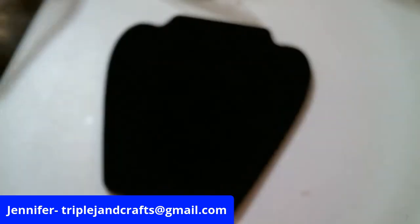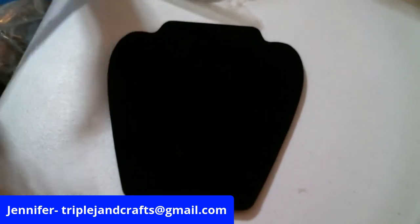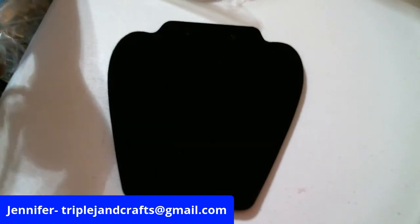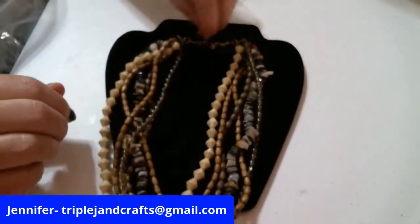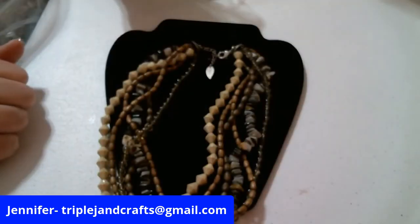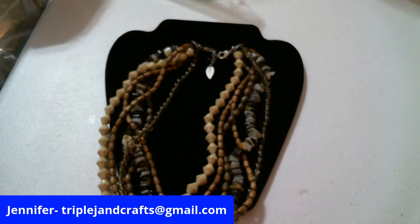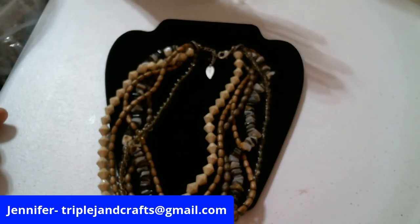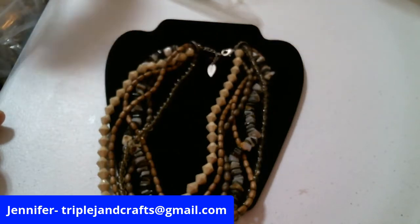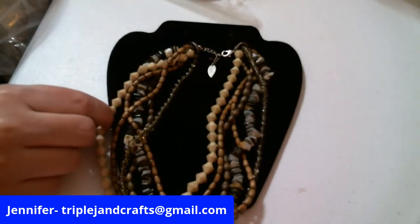I also got this really cute Cold Water Creek necklace — the Cold Water Creek tag is right there. Did you all know that Cold Water Creek is no longer in existence? I went to look online and they had closed the store and the online stores.